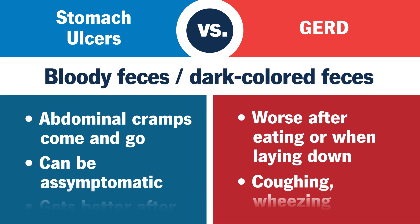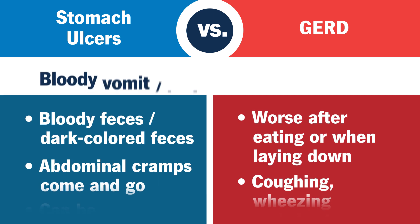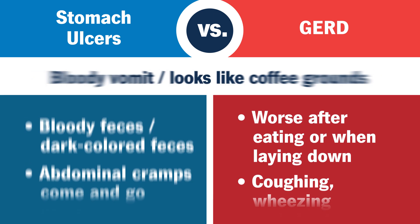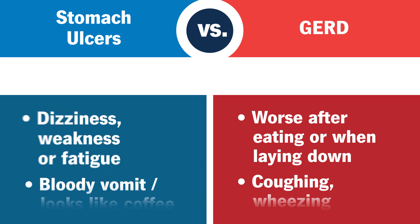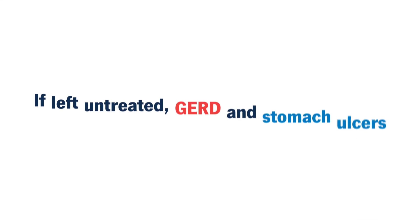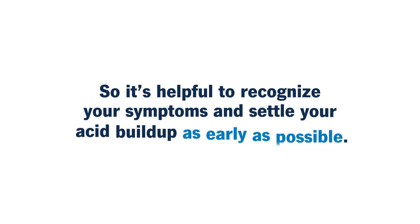Other more severe symptoms include dark, tar-colored feces or blood in your poop, vomit that looks like coffee grounds, dizziness, weakness, or fatigue as a side effect of blood loss. If left untreated, GERD and stomach ulcers can increase your risk for esophageal and stomach cancers, respectively. So it's helpful to recognize your symptoms and settle your acid buildup as early as possible.